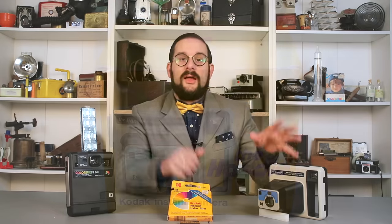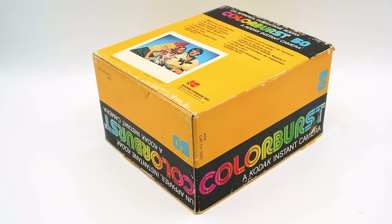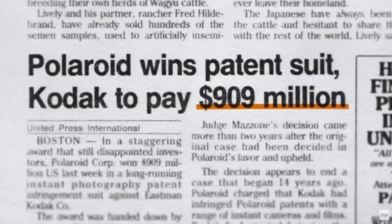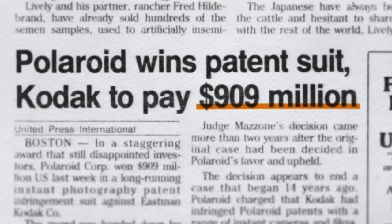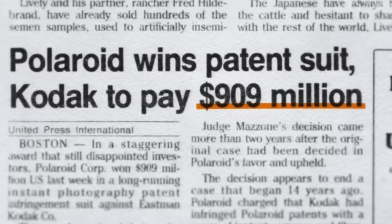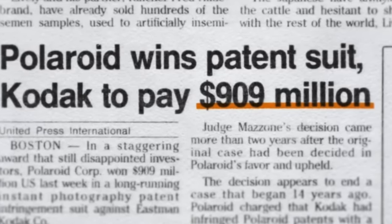So consumers could either mail in the entire camera or just pry off the nameplate as proof of purchase, in return for either a check or a gift certificate towards other Kodak products. This is why often when you find these cameras in thrift and vintage stores today, the nameplate will be missing — though these two examples came in their original boxes and are completely intact. To add insult to injury, in 1991 Kodak was forced to pay Polaroid nearly $1 billion in damages, which while considerably less than the $12 billion originally sued for, was still quite a substantial amount. And thus ended Kodak's brief foray into the instant photography market.